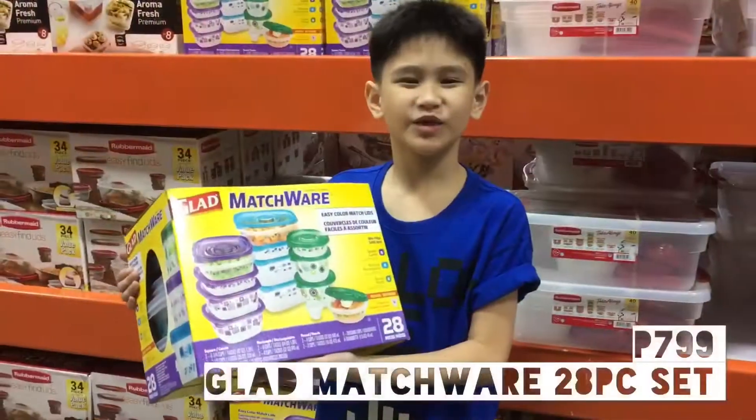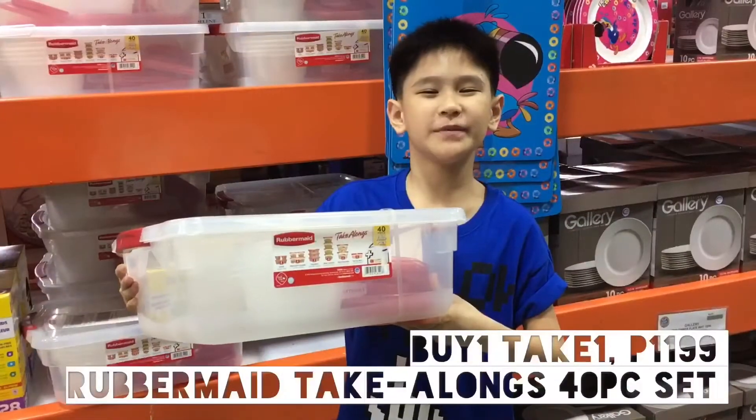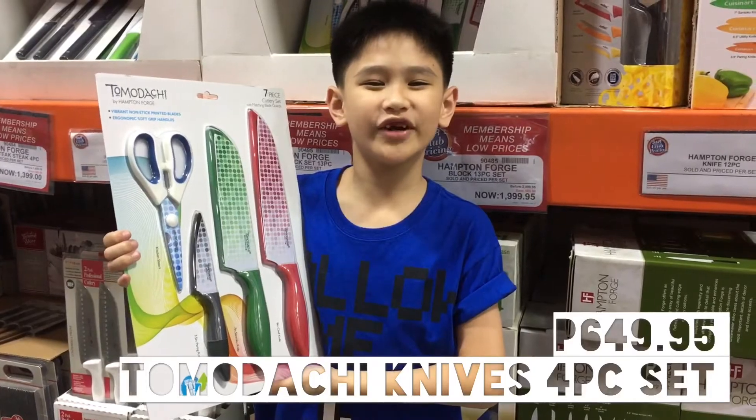This bag match where food containers are $7.99. A silver made 40-piece set is $1,199. Buy one, take one! These Tomodachi knives are on sale for $6,49.95.